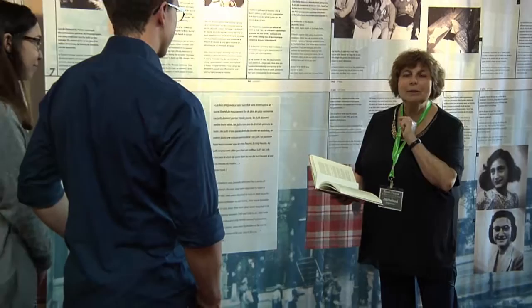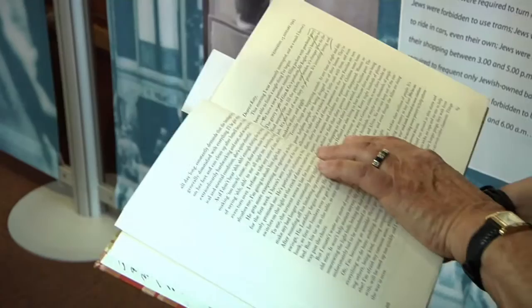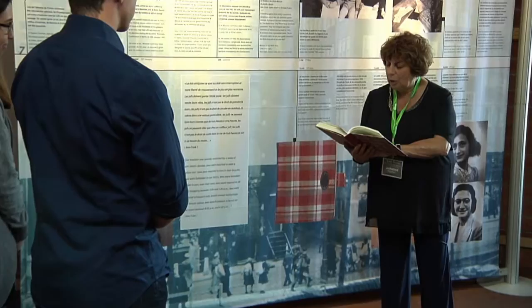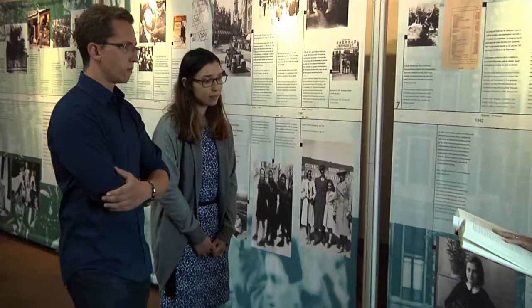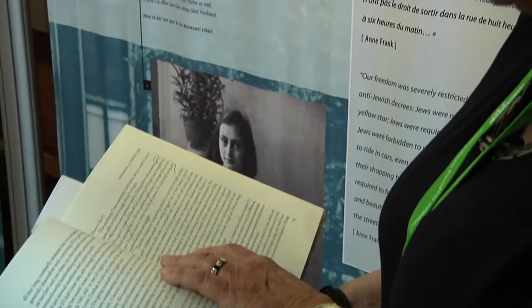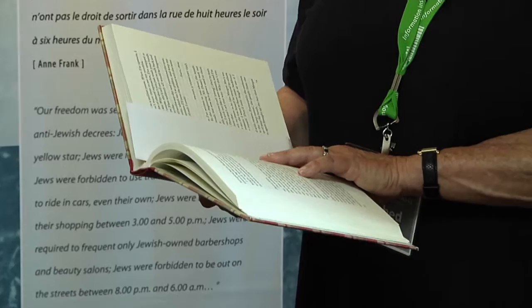And Anne wrote in her diary one day later — when I was one day old — the following: 'Terrible things are happening outside. At any time of night and day, poor helpless people are being dragged out of their homes. They are allowed to take only a rucksack and a little cash, and even then they were robbed of these possessions on their way. Families were torn apart. Men, women and children are separated. Children come home from school to find their parents have disappeared. Women return from shopping to find their houses sealed, their families gone.'